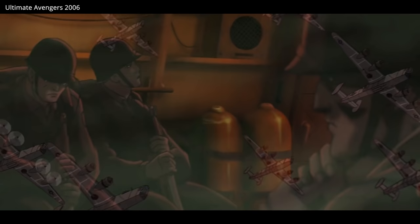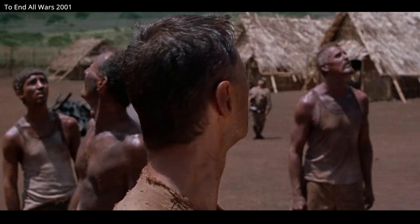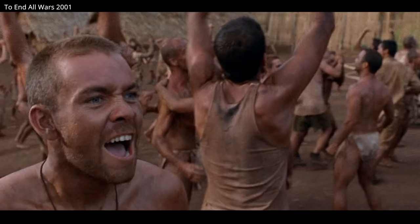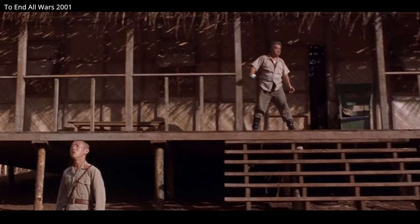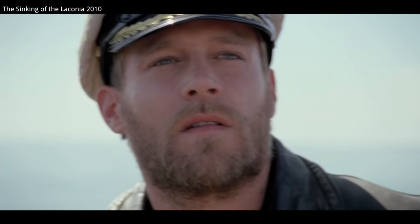The Consolidated B-24 Liberator remains the world's most produced bomber, multi-engine aircraft, and American military aircraft in history, with approximately 18,500 produced between 1940 and 1945. Despite not always getting the same limelight as the B-17, the B-24 was heavily involved in the US strategic bombing campaign in Europe, but it's probably most known for its bombing operations in the Pacific, as well as anti-submarine roles over the Atlantic.